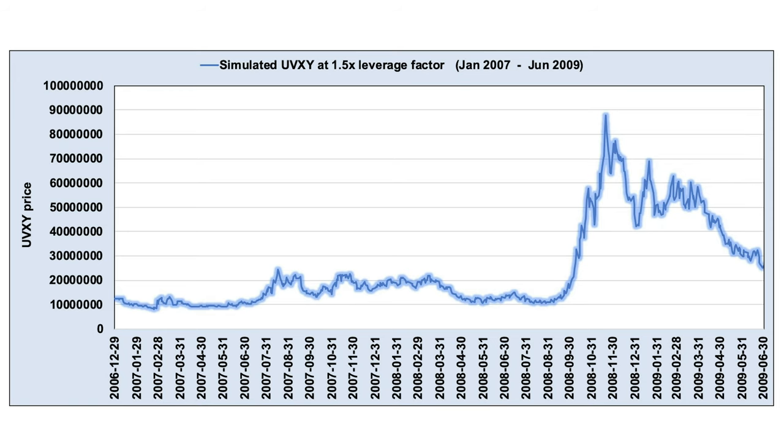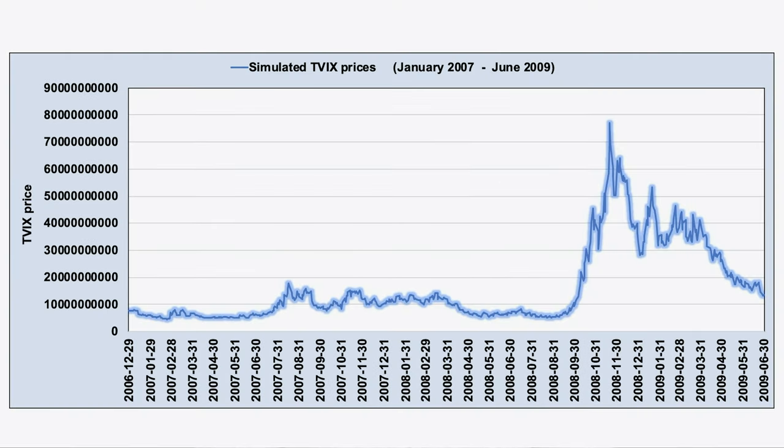Taking the UVXY as an example, using simulated prices through the last recession, in just a few weeks it could have spiked over 700%. Even a very small portfolio allocation to shorting this thing could easily have wiped out a trader's entire portfolio. And shorting TVIX — TVIX has the potential to spike 1500% or more under the right conditions. A repeat of the financial crisis, or if some kind of crazy flash crash happened, anybody short these products is going to be toast.